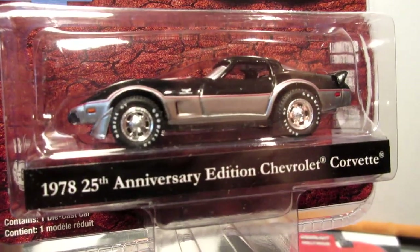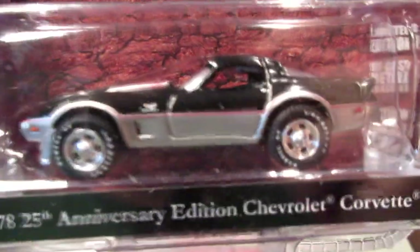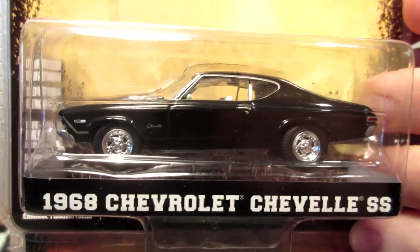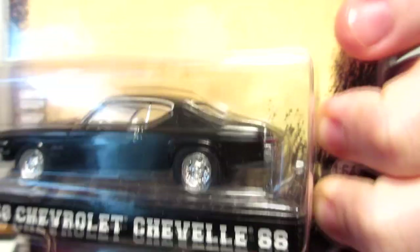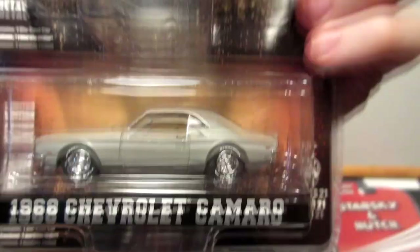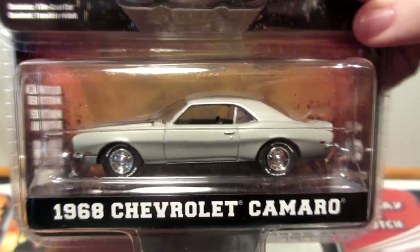This one's not a Hollywood, but it's a cool unique piece — the 25th Anniversary Edition Chevrolet Corvette, which is very nice. I think this one has an opening hood, not sure about the doors. Then the 1968 Chevrolet Chevelle SS — another very fan-favorite muscle car. Also from the same movie, the 1968 Chevrolet Camaro in a nice bare metal, primer gray color.